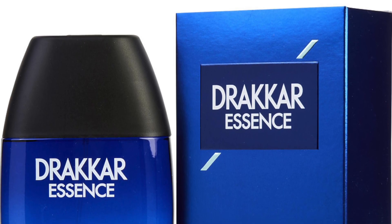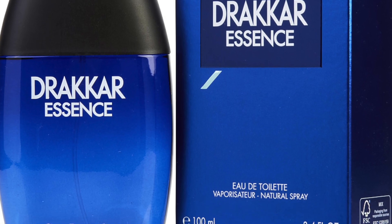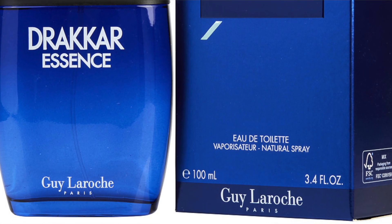Let me know your thoughts on Drakkar Intense. Have you tried this one yet? Are you curious to try it? Did you wear the original Drakkar Noir? The original came out in 1972, 50 years ago. And this is now the only fragrance for men in Guy Laroche's catalog with Drakkar Intense. Please let me know if you've already sampled it, if you're excited for it, and if you're a fan of the original Drakkar Noir. There's also a Drakkar flanker in the blue bottle — let me know if you're a fan of that one.